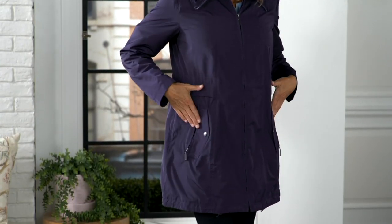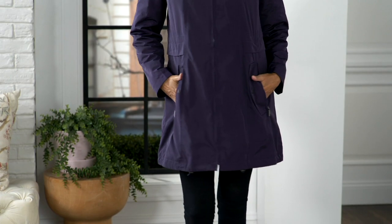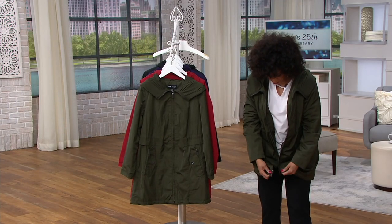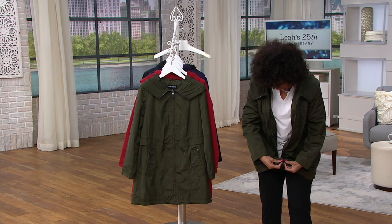You know what, gang? I think I brought out a medium — let's see if we've got it back there too. But I'll show everybody just really quickly.